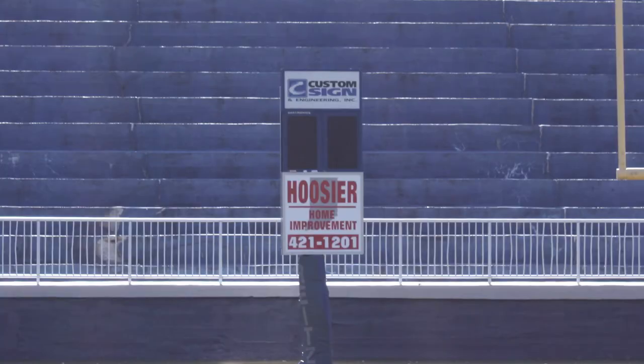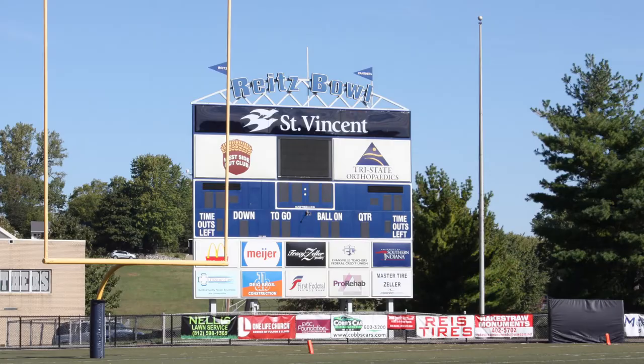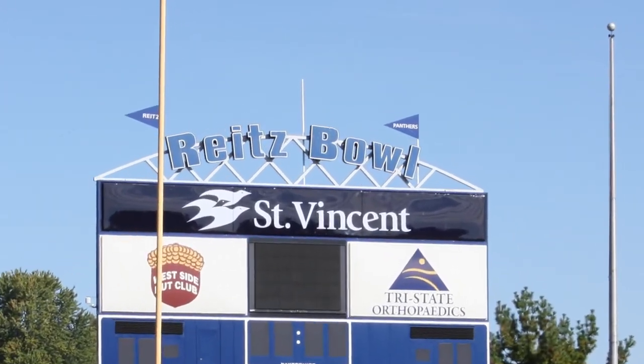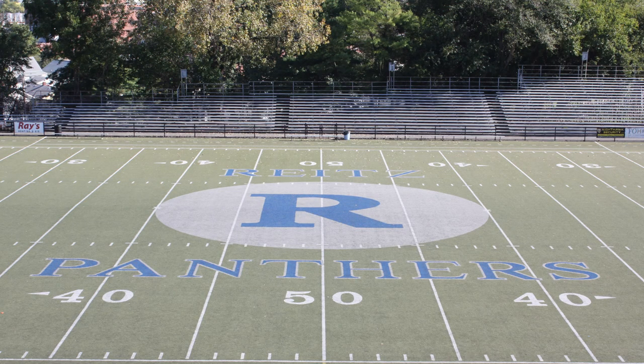One of the last improvements that came to the bowl was in 1995 with a new improved play clock and sound system. Eight years later, an even better sound system was installed that rivaled schools in the Big Ten. The new scoreboard was added in 2008, donated by St. Mary's Hospital, which is now known as St. Vincent. Then, in 2009, artificial turf was added to the stadium.